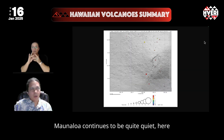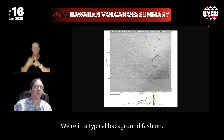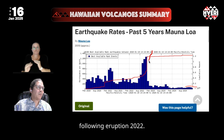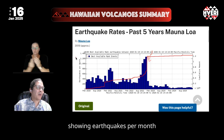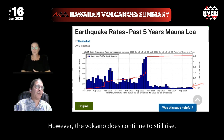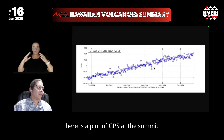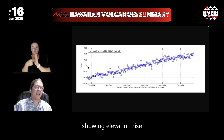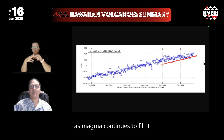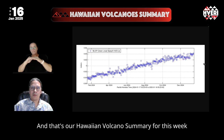Mauna Loa continues to be quite quiet. Earthquakes over the last month at the volcano summit are in a typical background fashion, and earthquake rates are still quite low following the eruption in 2022. These are the last five years of earthquakes per month and you can see how low we are at Mauna Loa. However, the volcano does continue to rise — here is a plot of GPS at the summit showing elevation rise — and you can see the volcano is very steadily inching its way upwards over time as magma continues to fill and swell it up more passively. And that's our Hawaiian Volcano Summary for this week.